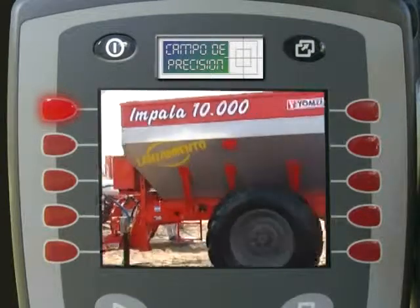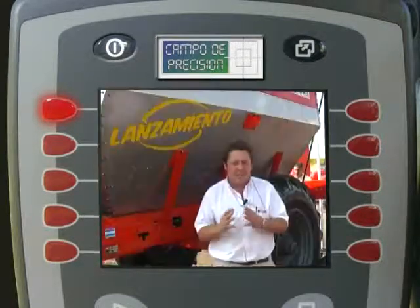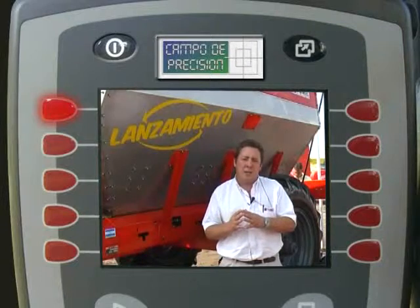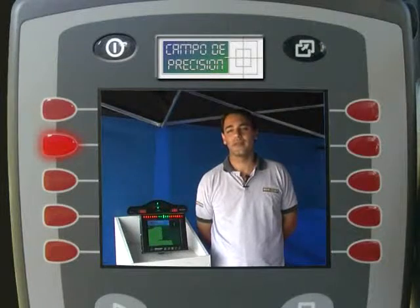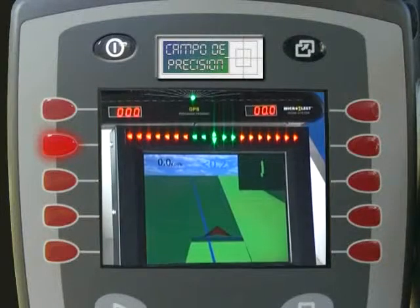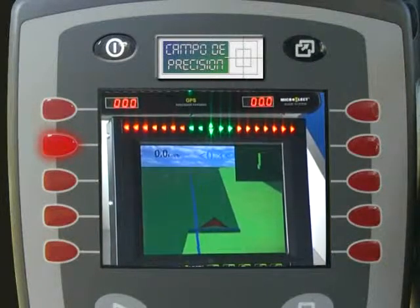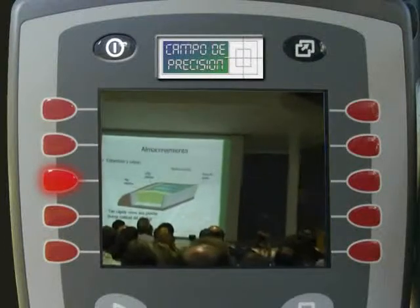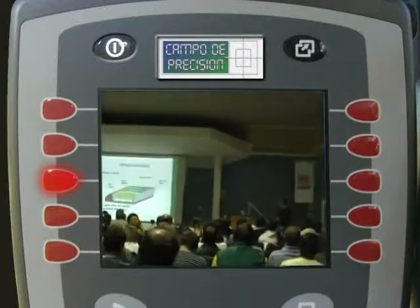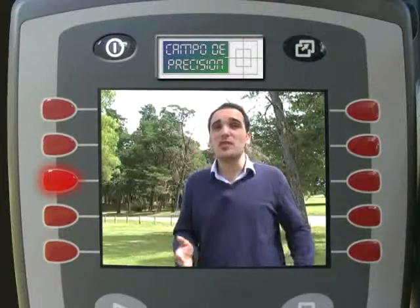Conocimos los nuevos equipos de fertilización variable al voleo presentados por una empresa de 9 de Julio. Revisamos las características de un nuevo banderillero mapeador con pantalla táctil y novedosas funciones de manejo. Continuamos en la tercera jornada de forrajes conservados en Manfredi y conversamos con uno de sus expositores, invitado de Francia.